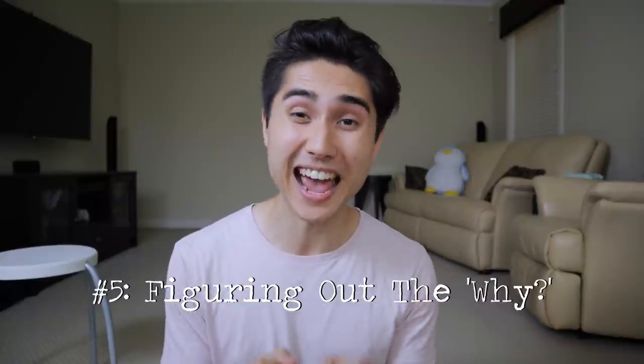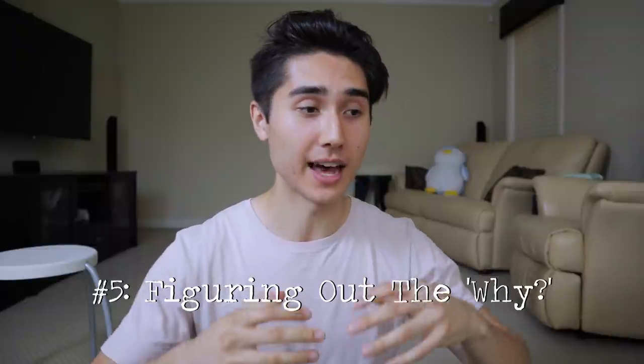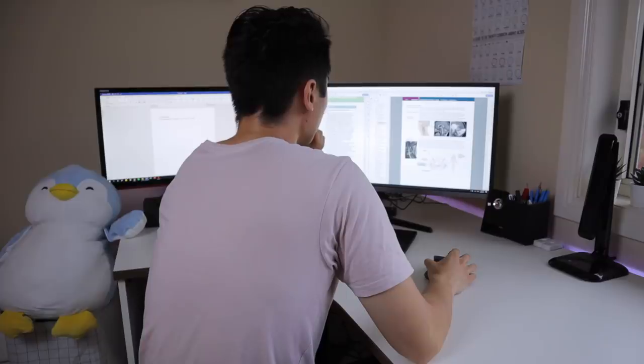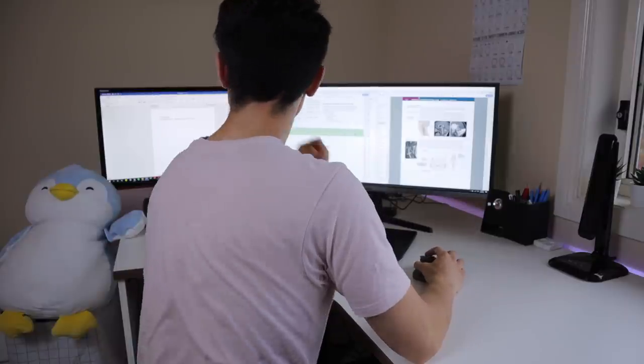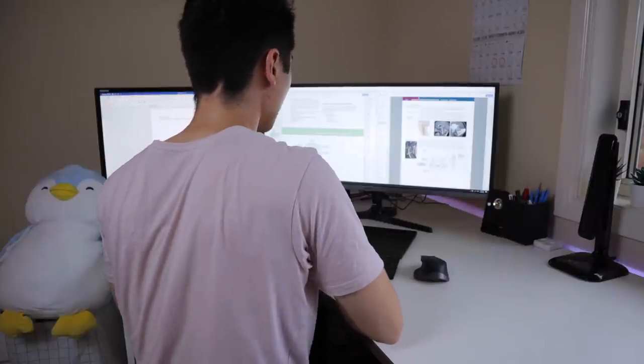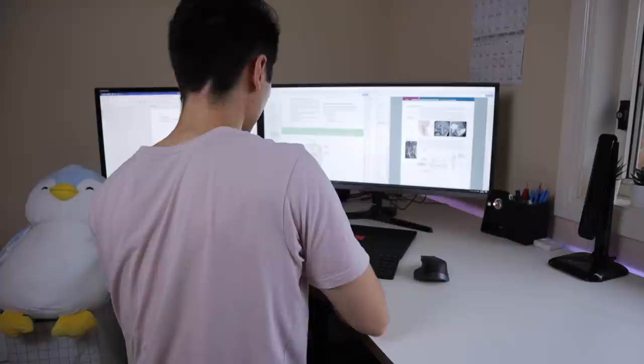Tip number five: figure out the why. If you take anything from this video, it has to be this point. When you find yourself procrastinating or losing motivation, put into context why you're putting in all this hard work in the first place. What's your internal motivation, your internal driver? For me with medical school, I try really hard because I want to be a competent physician and care for my patients as effectively as I can. If I'm lazy during med school, I'll have lapses in my knowledge and look foolish on the wards.